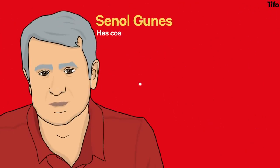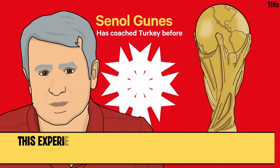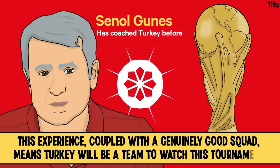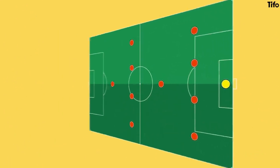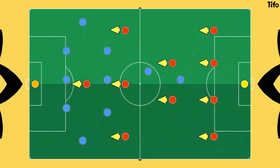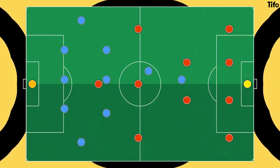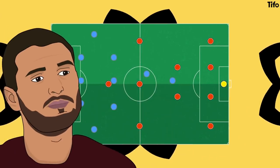Şenol Güneş has coached Turkey before, and in his previous stint he took them to third place at the 2002 World Cup. This experience, coupled with a genuinely good squad, means Turkey will be a team to watch this tournament. They have favoured a 4-1-4-1 or a 4-2-3-1 in recent games, and they play a compact, counter-attacking style. They will press hard if the opposition start to play backwards or are not very good, but against strong passing teams they are content to sit deep, the defence shielded by the excellent Okan Kocuku, with limited space between the lines.